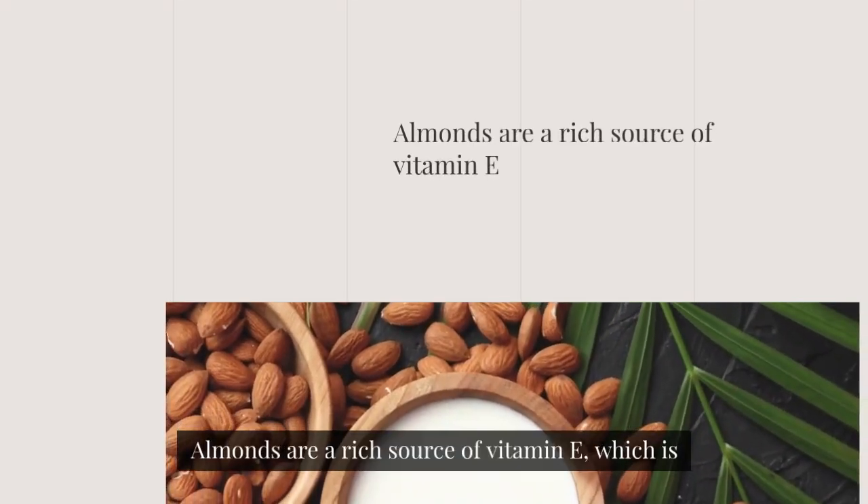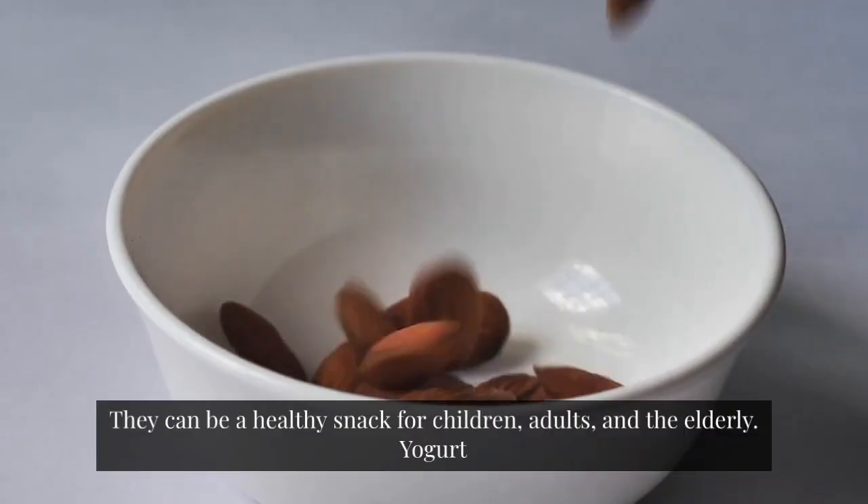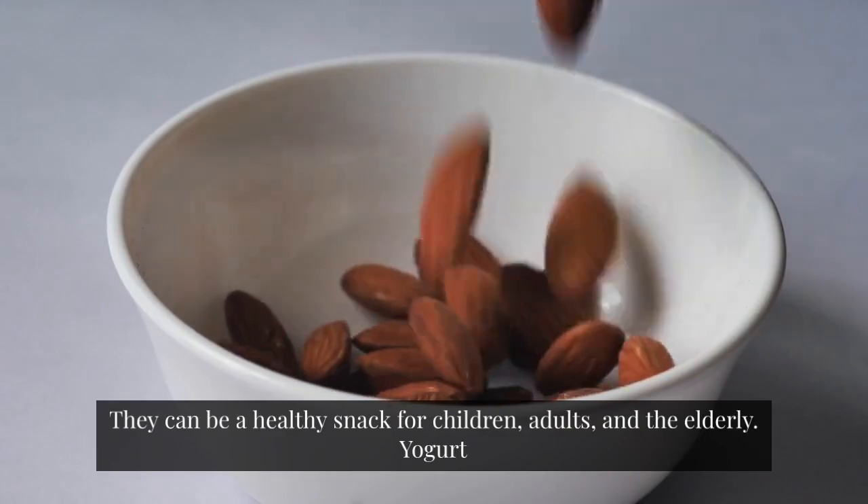Almonds. Almonds are a rich source of vitamin E, which is essential for a healthy immune system. They can be a healthy snack for children, adults, and the elderly.